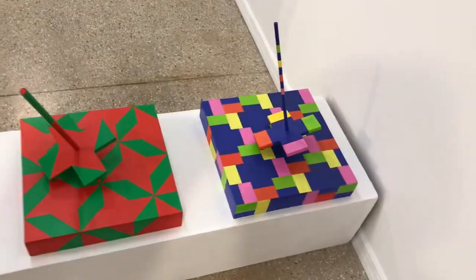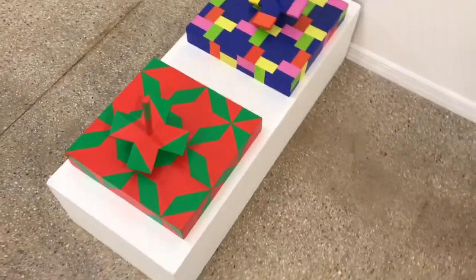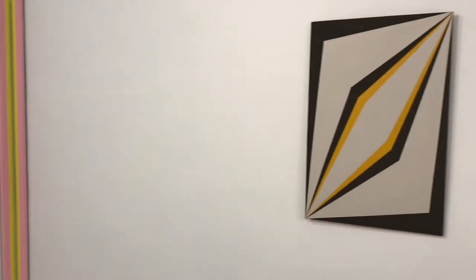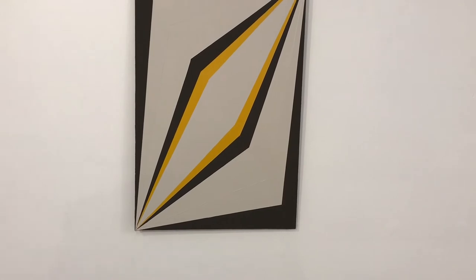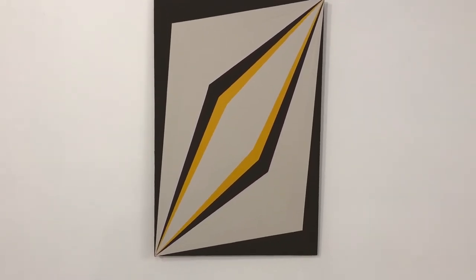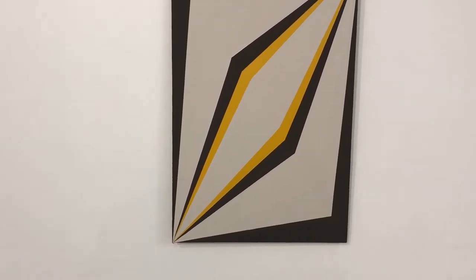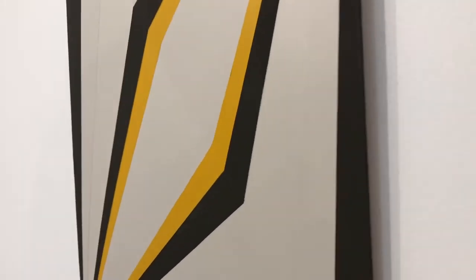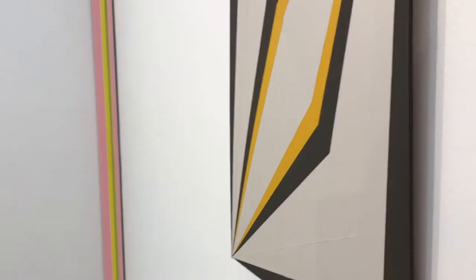Here's another piece by Patricia Zarate called On Slender Stems Pink. And this work by Guido Winkler, One of the Possibilities of Seeing a Particular Rectangle a Little Differently — you can see how this panel is also folded to create a play on optical visual illusion of space and form.